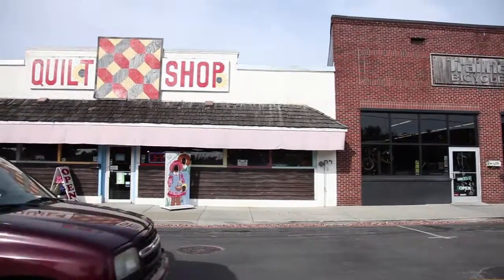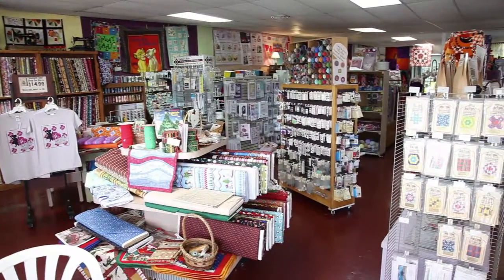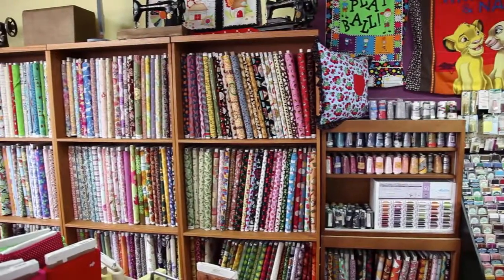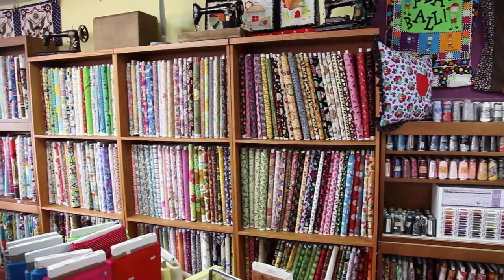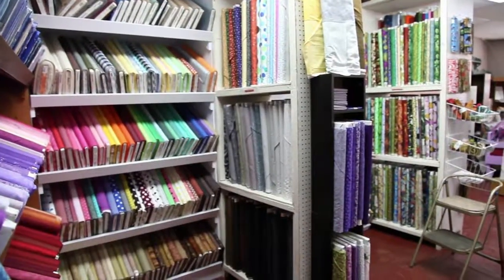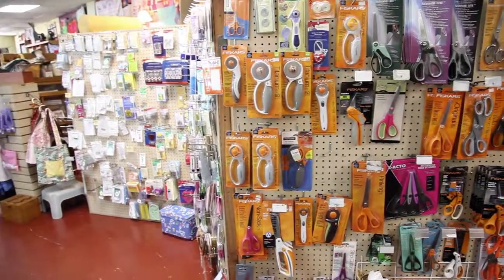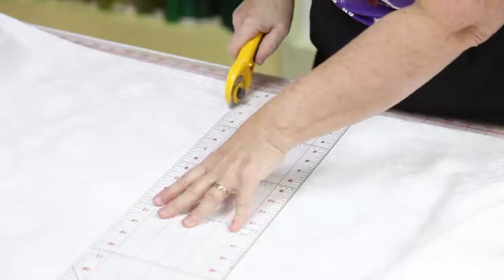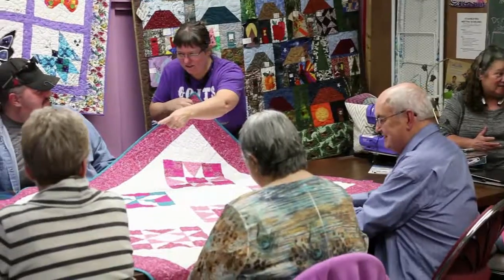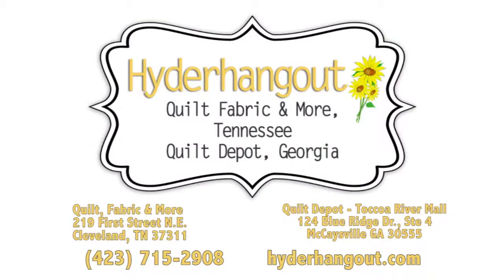Quilts and the art of quilting have been enjoyed for generations. Hide or Hang Out — quilt fabric and more — in downtown Cleveland is all things quilts and much more. They stock a vast selection of beautiful fabrics from upholstery to evening wear and will special order hard-to-find items. Find all the accessories to make any project fun and easy. Hide or Hang Out offers expert instruction with classes for beginners and advanced quilters. Located at 219 First Street Northeast, downtown.